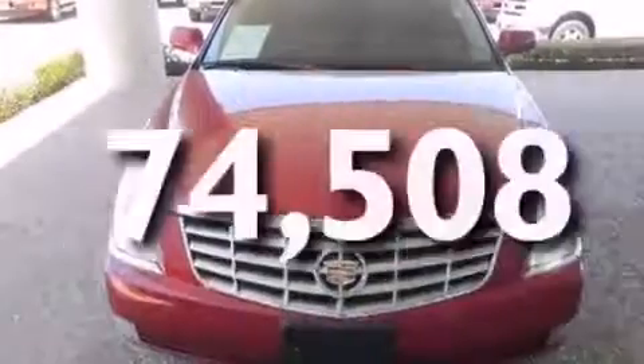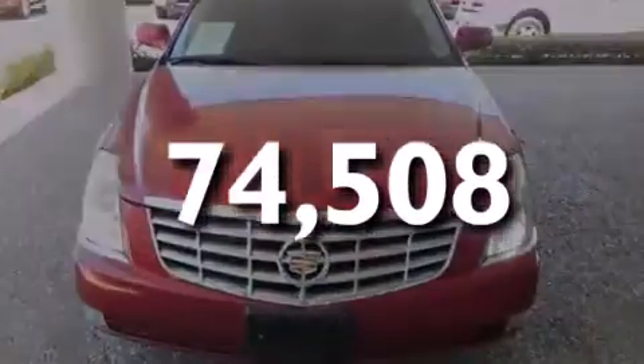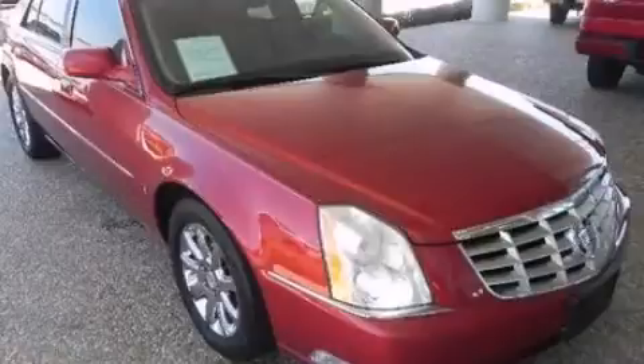This vehicle has less than 75,000 miles. Stop by today and test drive this vehicle for yourself.